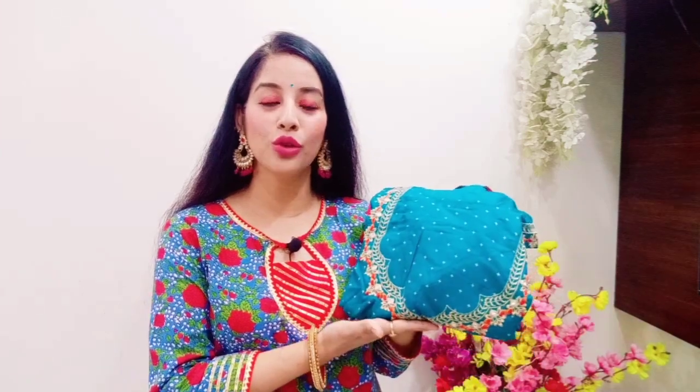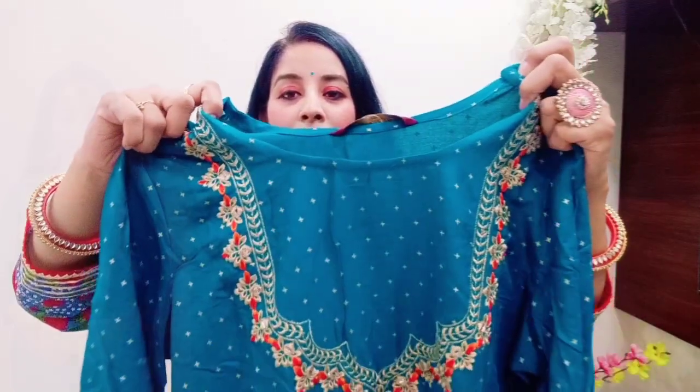This beautiful set is from Gulmohar Jaipur. After discount I got it for ₹629, and sizes go from small to double XL at the same discount price. There are 4 to 5 color options — red, fuchsia pink, green, and teal blue, which I've also picked up. Let's see how the shirt looks.